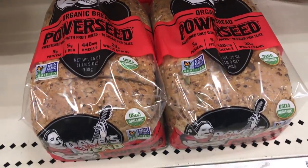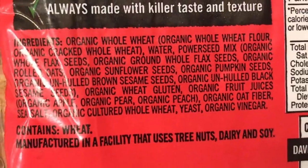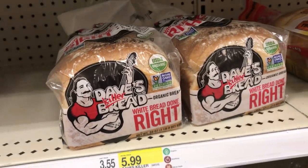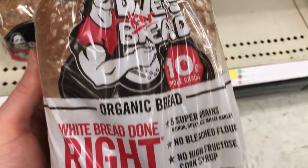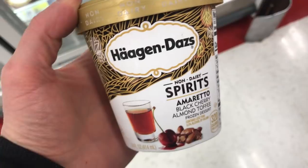Now we have Dave's Killer Bread. Most of his bread is vegan and it's really good, though it's a little pricey — they use all organic ingredients and it's $6 a loaf. And this is the only place I can find it near where I live is at Target.